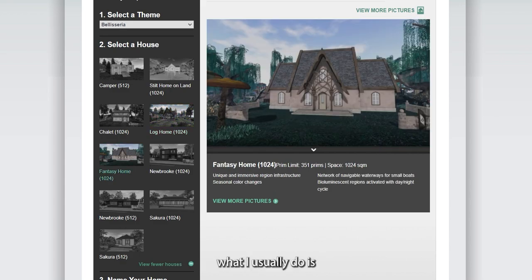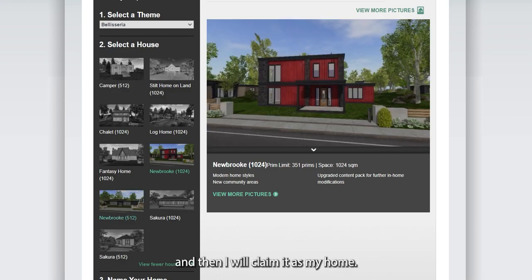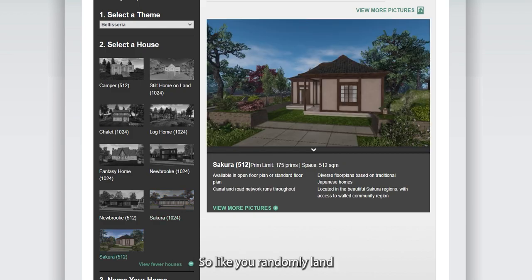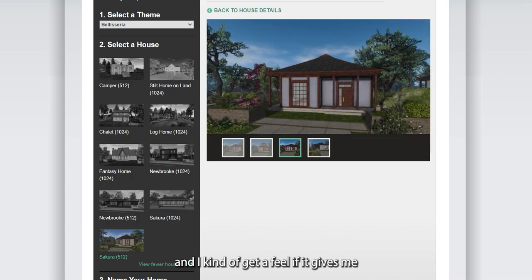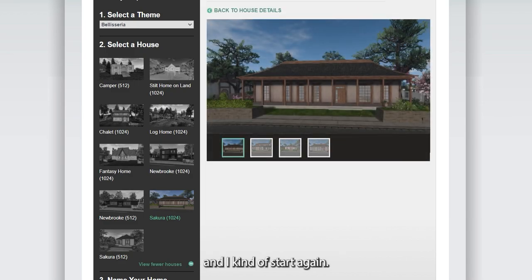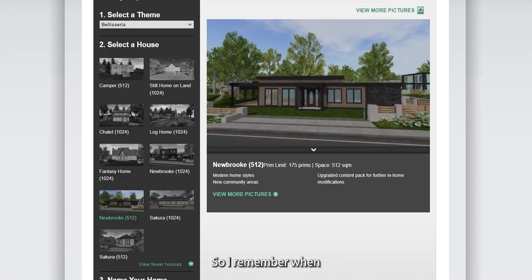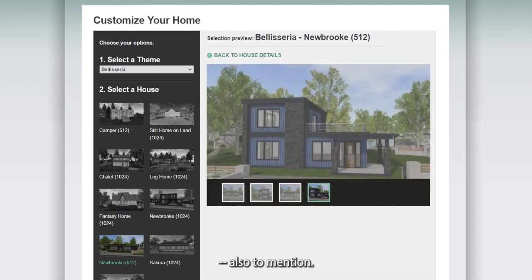When it comes to looking for houses, what I usually do is select the community I want to be in, claim that as my home, and TP there to see where it puts me. It's a randomized process — you randomly land somewhere in the community and I get a feel for whether it gives me the right vibe. If I don't like it, I abandon the land and the home and start again. From my understanding, you can only do this five times in one day.